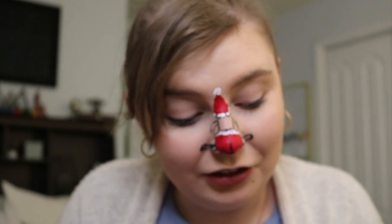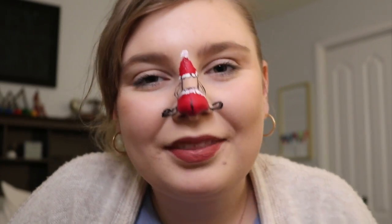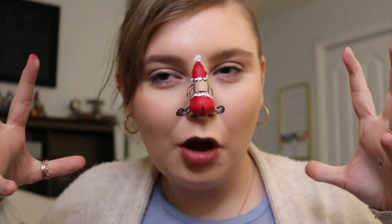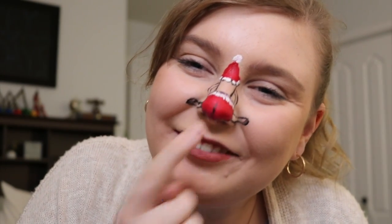I thought I would show you what I could do with some makeup. This was a big trend about a year or two ago. I hope you enjoyed this little weird makeup look — it's definitely a talked-about one and it is a fun one to make.